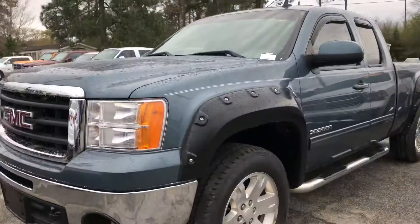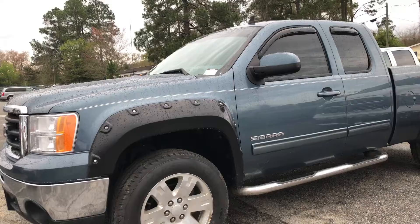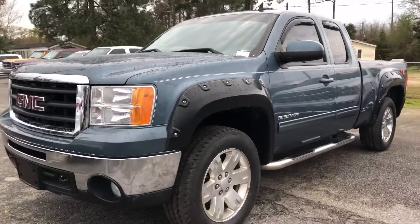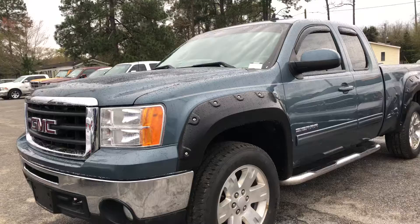Hey there Tarsha, this is Shelby with the all-new Jimmy Brick Chrysler Jeep Dodge Ramon in Statesboro, Georgia. I just wanted to make you a quick video of this awesome 2011 GMC Sierra that we have here. It only has about 79,000 miles on it and I just want to let you know it is here, ready to go for you. I just wanted to show you a couple things about this truck before you make your way in.